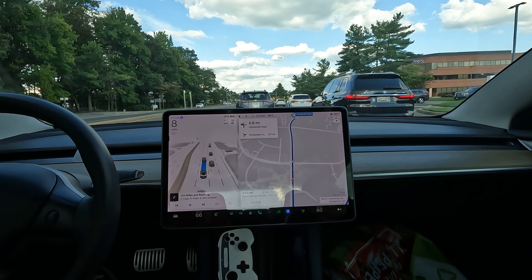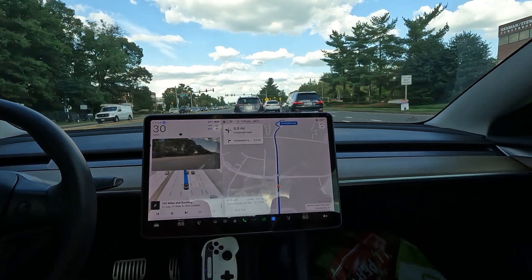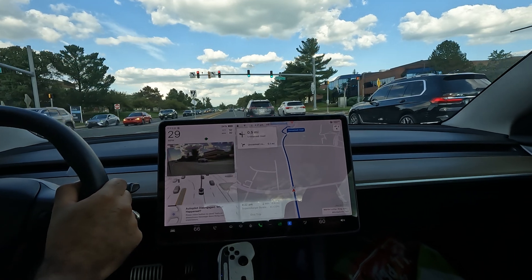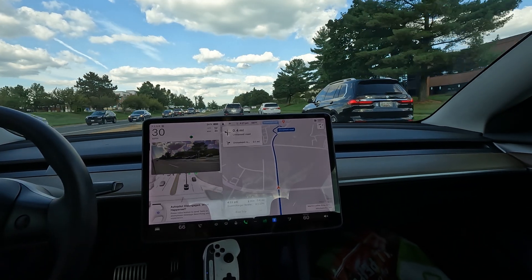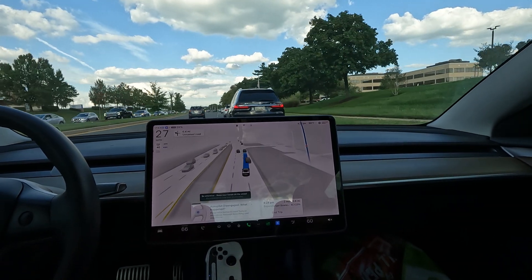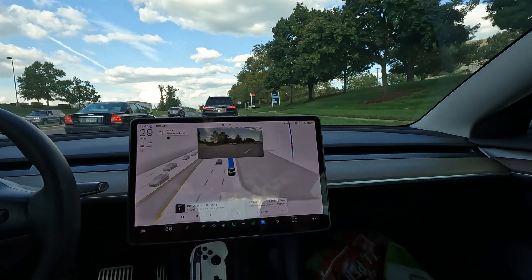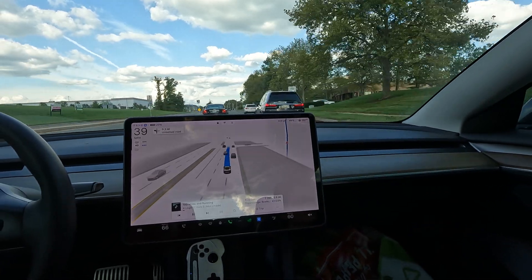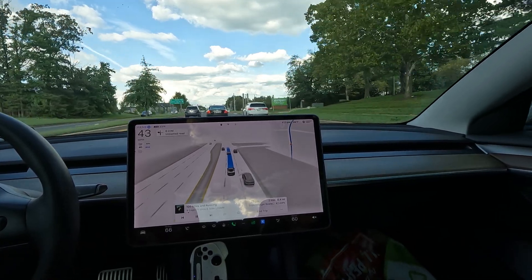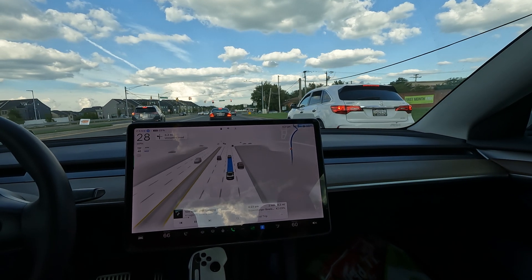We're heading to a supercharger to download the update. The car just got into the left lane — oh my god, it was about to run a red light! Okay, I'm really glad we're getting a new FSD version along with this update. I think it's 12.5 something — not sure, I need to check. 12.6 is on the way soon. They're coming in hot, especially with hardware three and hardware four.